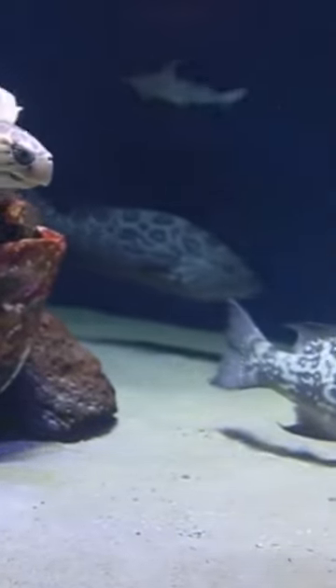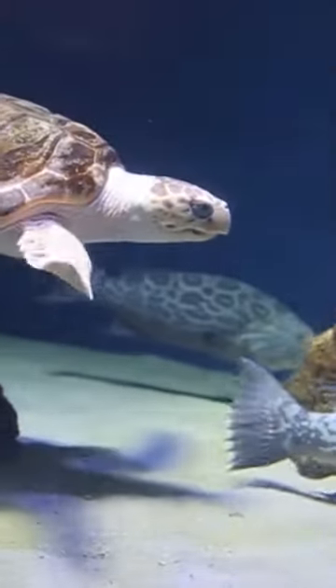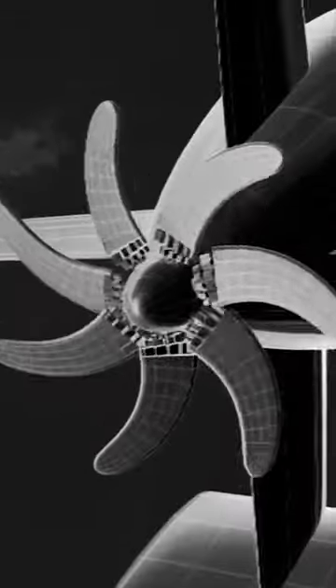The main mode of propulsion in water is propellers, but have you considered this? There is no such thing as propellers in nature. Why? Simply because it isn't efficient.